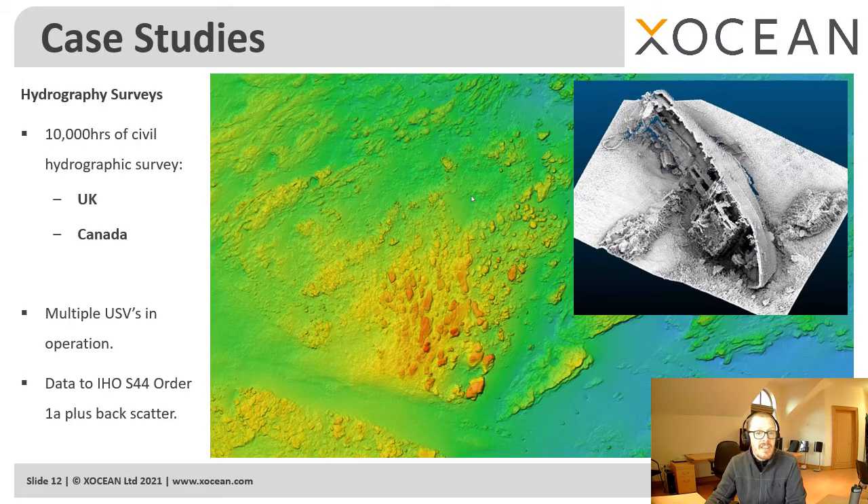The second example is civil hydrography, which is primarily performed to update nautical charts with high resolution data. To date, we've completed over 10,000 hours of this type of survey using multiple USVs covering both nearshore and offshore areas. As an example, we recently completed an 800 square kilometer survey in Canada using multiple USVs. Governments around the world are looking to improve the quality of their chart data to support economic development, and we're seeing more and more turn to uncrewed systems to collect this data.